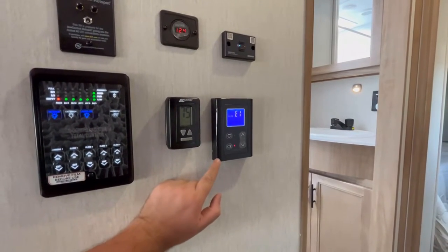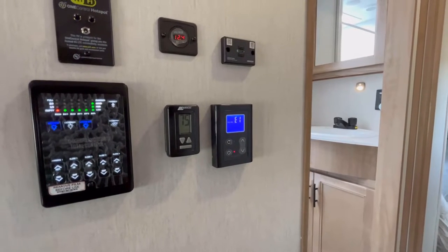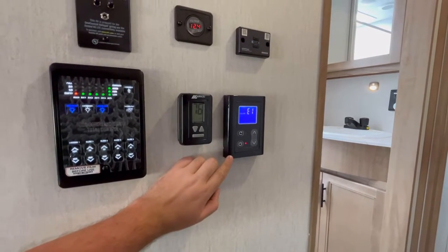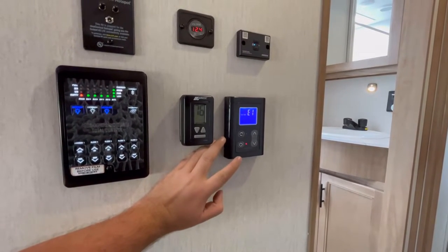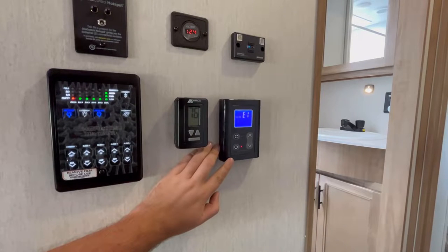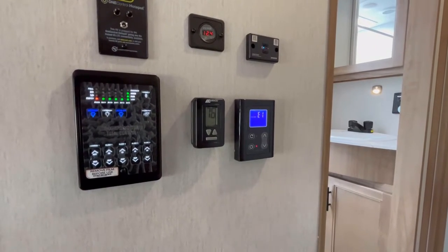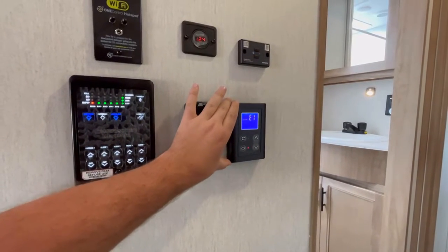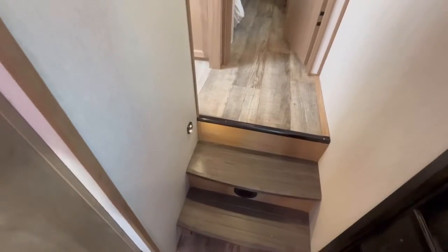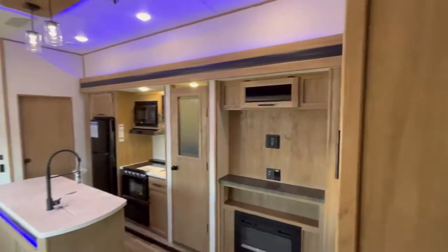This is your tankless water heater controls. The neat thing about this — especially with two full bathrooms — is you can take long showers as long as you've got propane and holding tank capacity. You don't have to wait for it to heat up. If you set it at 95 degrees, as soon as you turn on the hot water and clear the remnant water from the line, it'll come out at exactly 95 degrees. Really cool new feature for 2023. You've also got no carpet on the steps and a handy little motion sensor light.